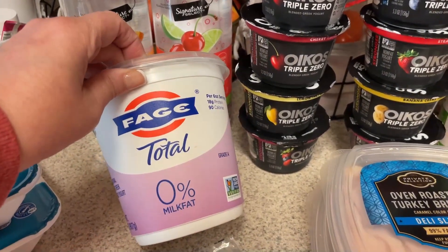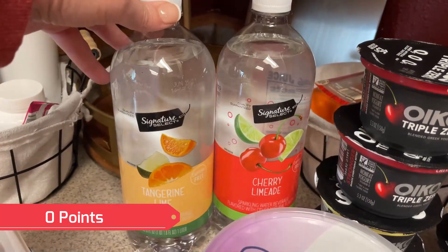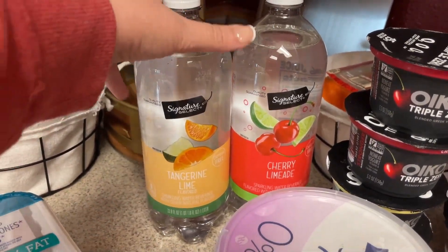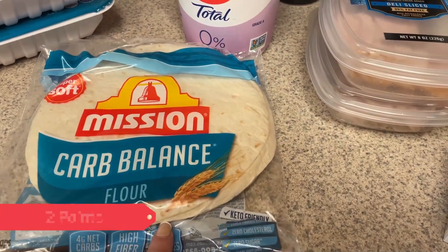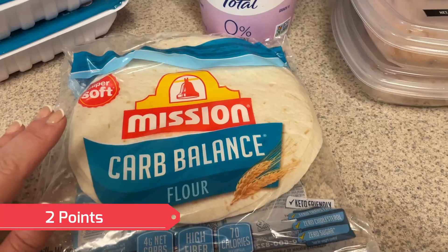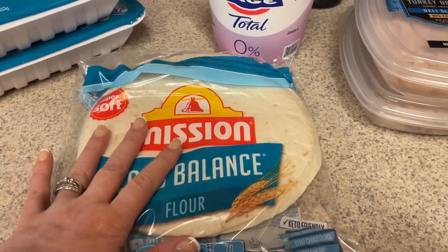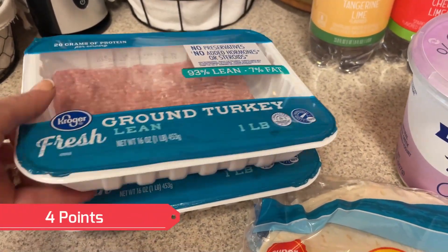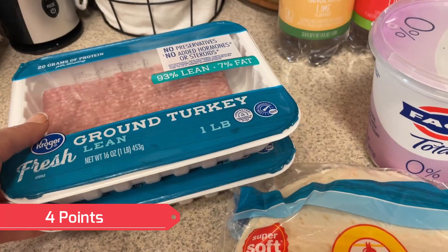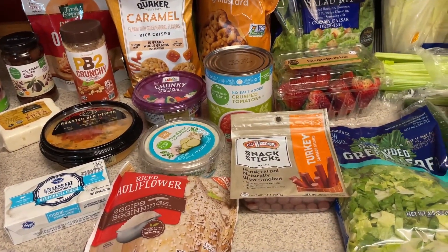For the two ingredient dough bagels I picked up the Fage plain non-fat Greek yogurt. I picked up a couple more sparkling waters — tangerine lime and cherry limeade. I was wanting the low-carb tomato wraps but they were substituted, so I picked up some of the carb balance Mission tortillas. I needed two ground turkey — one for the chili, one for the low carb taco casserole. And that is everything, so let's jump on and see what the meal plan is for the week.